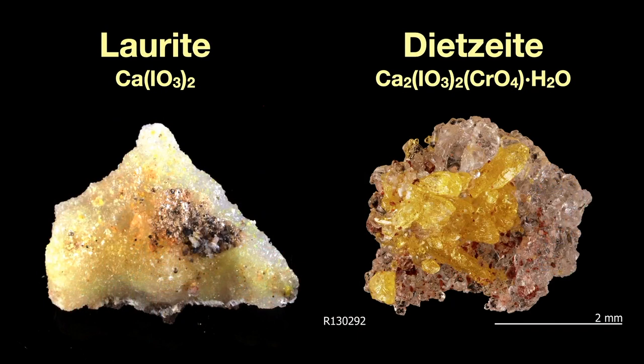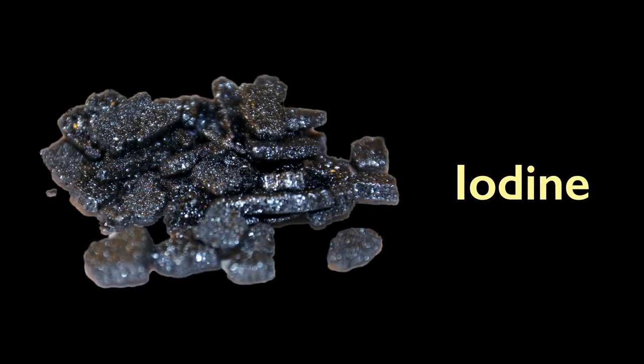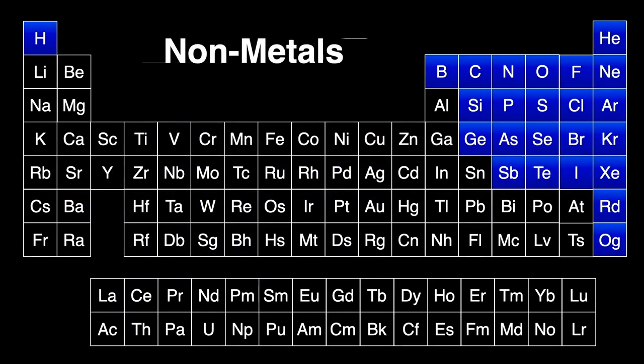Iodine also occurs in some minerals like lautarite — calcium iodate — and dietzeite, which also contains some chromate. In both, it's the yellow crystals that are the iodine-containing minerals. These are mined for their iodine high in the Atacama Desert of Chile and account for almost 70 percent of the world's production. Iodine is a very dark violet-black non-metal element at room temperature; it melts at a low temperature and becomes a beautiful purple vapor. In the periodic table, generally speaking, metals are to the left of the dividing line and non-metals are to the right — iodine is squarely in the non-metals.